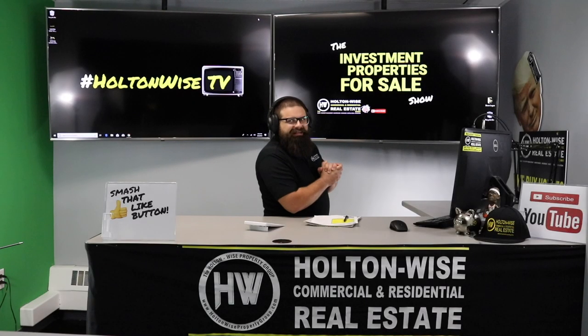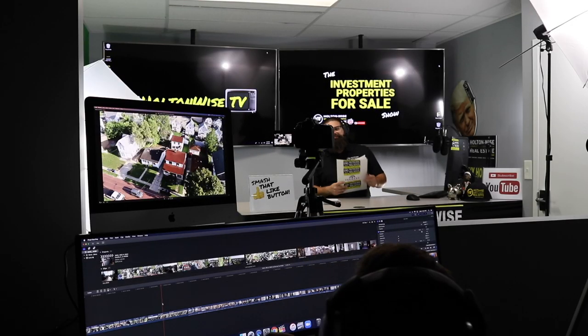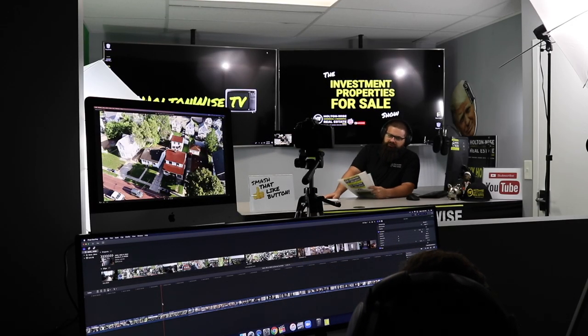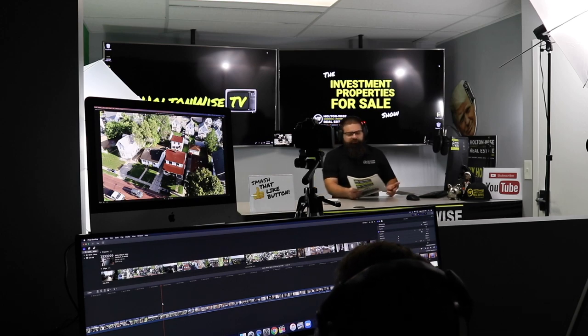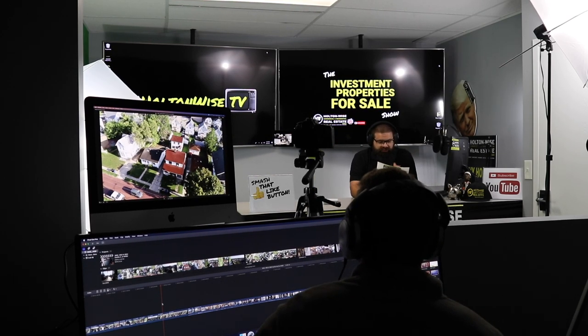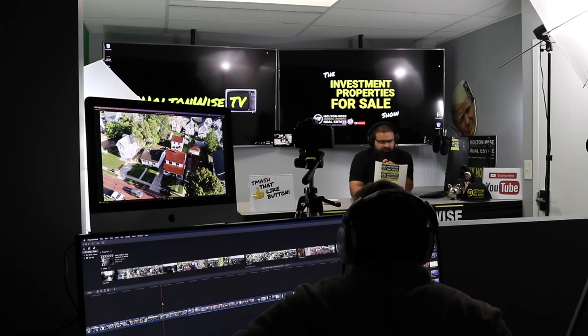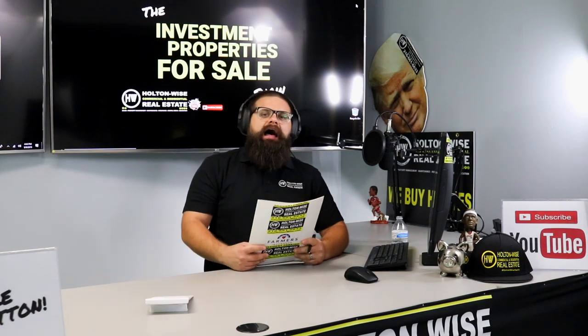Welcome, real estate investors, to another episode of the Investment Properties for Sale Show. As always, I am your host James Wise — that's my guy Tommy capturing it all for your viewing pleasure. I think we're going to have a heck of a show today. I've got something pretty cool for you guys, something a little bit different: it's a portfolio, a package of three homes all next to each other, and the rents on these are pretty darn high.